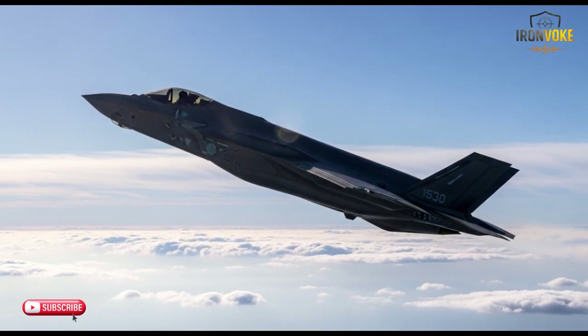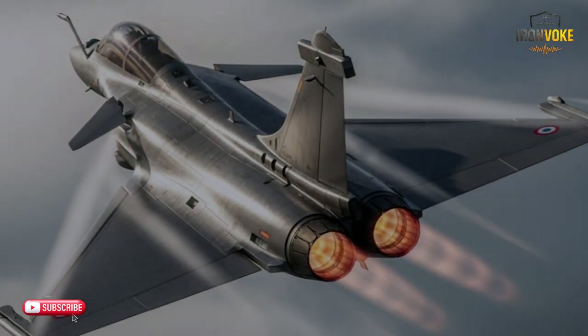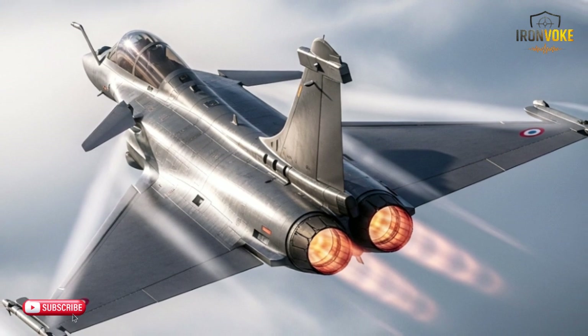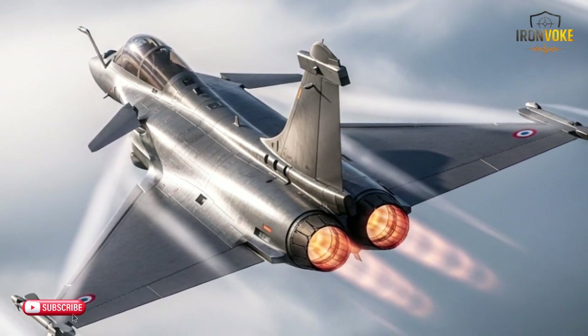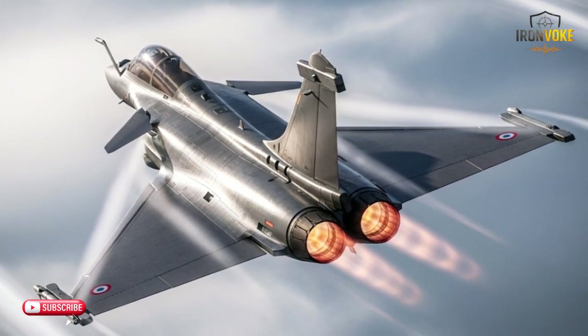Let's start with the designs and stealth capabilities of both aircraft. The F-35I, also known as the Adir, is a fifth-generation stealth fighter designed with low observability in mind. Its advanced composite materials, radar-absorbing coatings, and angular design allow it to avoid detection by enemy radar systems. The F-35I can effectively operate in highly contested airspaces without being noticed, giving it a huge strategic advantage in modern warfare.